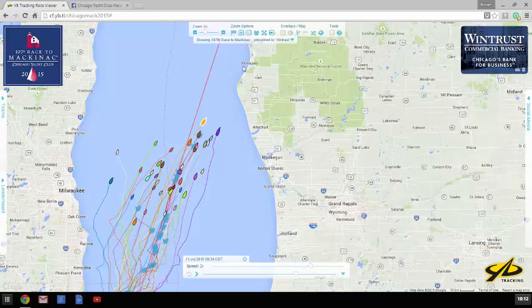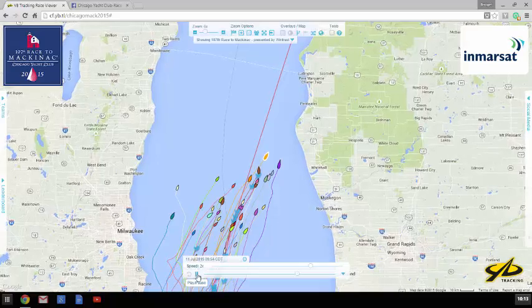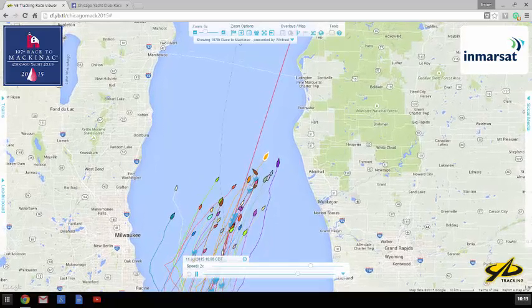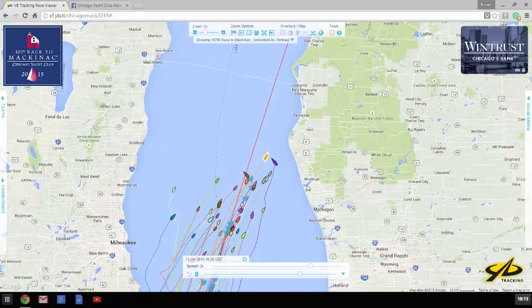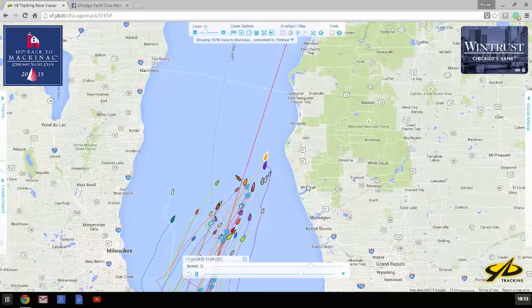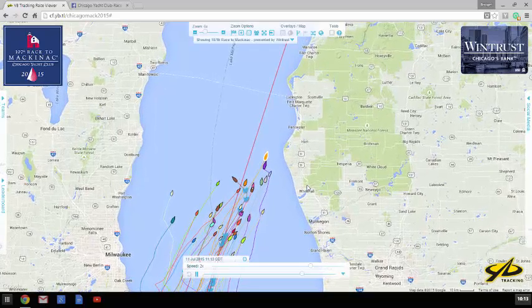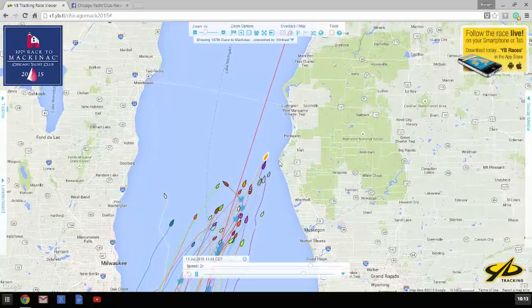In the beginning, these folks were aimed right here heading towards Pentwater. And we'll get the tracker starting. You can see how the early part of their day went. So you've got these boats over here working their way towards shore.